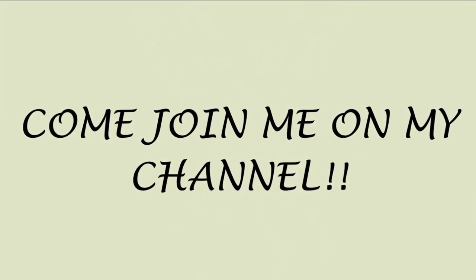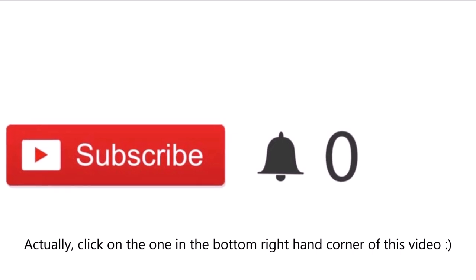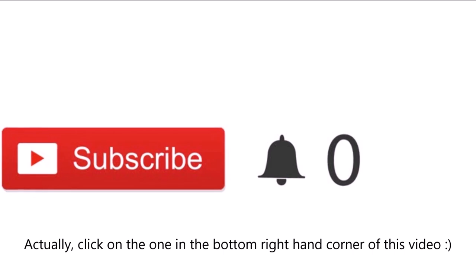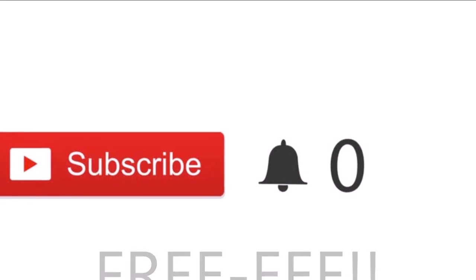Sorry to interrupt, guys, but just a quick note. If you just so happen to have clicked on my video and you are new, please click the red subscribe button. If you click on these buttons, you'll be part of my channel and you'll be notified when I post new videos. And most importantly, guys, it's free! Thank you so much for subscribing. Love ya! Let's get back to the video.